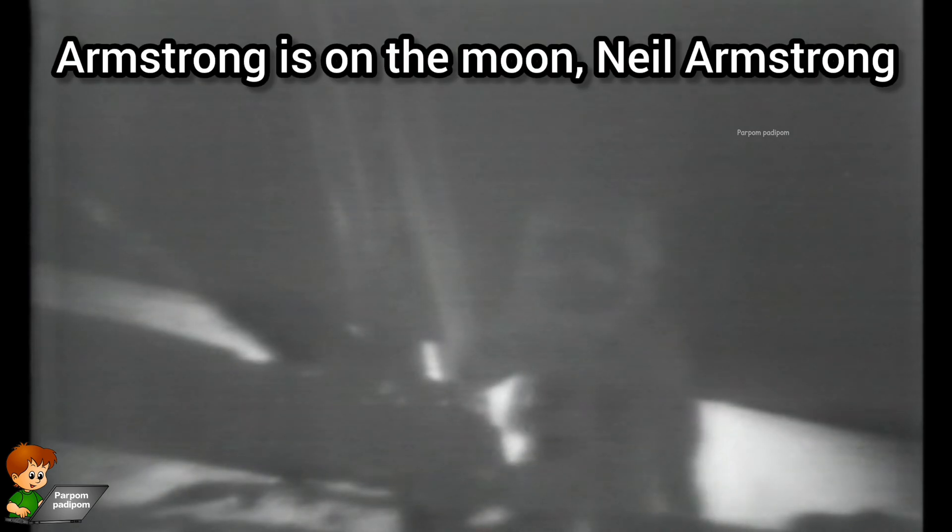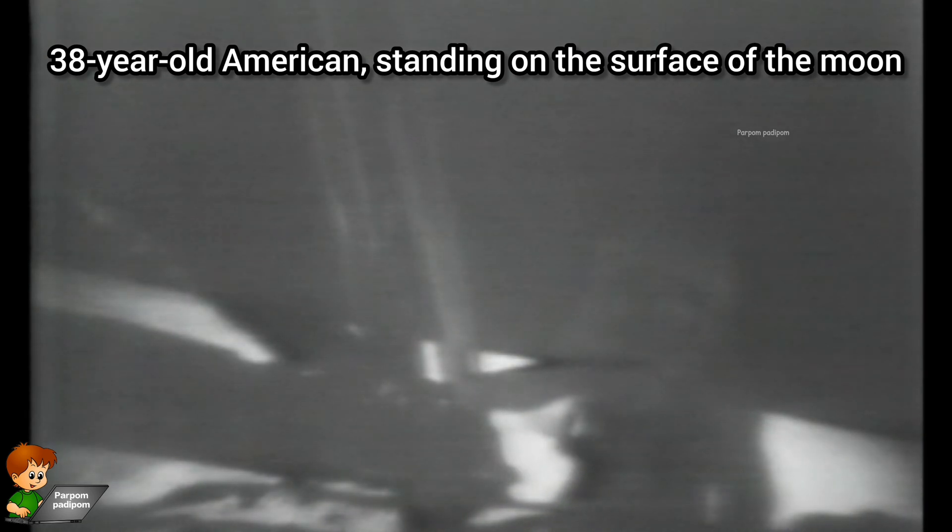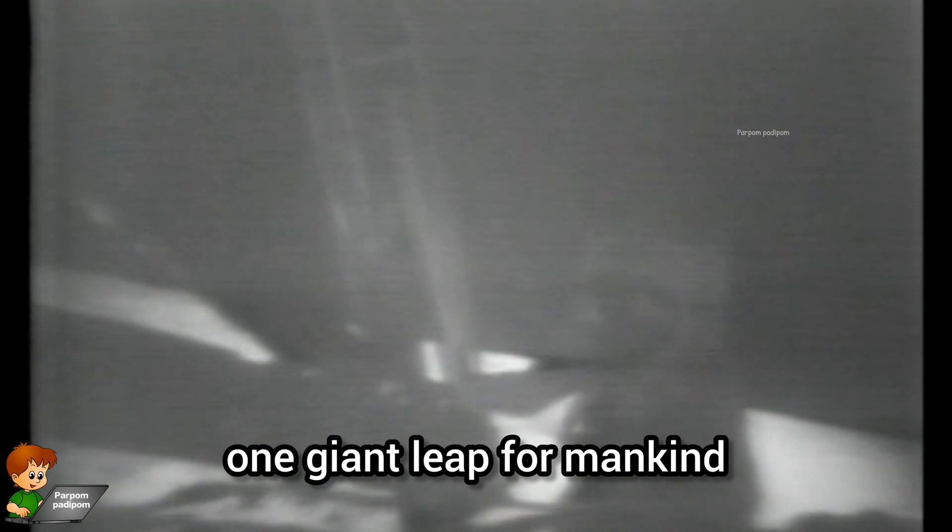Armstrong is on the moon. Neil Armstrong, a 38-year-old American, standing on the surface of the moon on this July 20th, 1969. That's one small step for man, one giant leap for mankind.